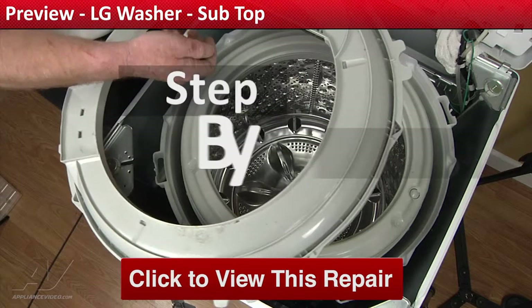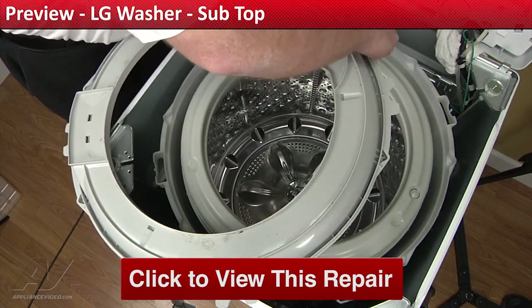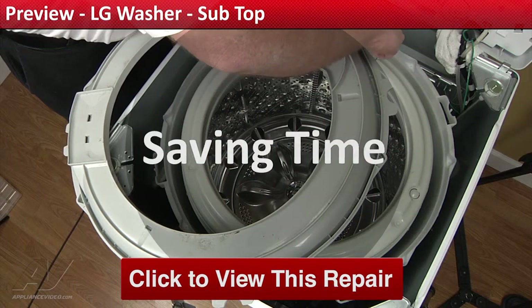ApplianceVideo.com guides you step-by-step, giving you the confidence to avoid recalls and callbacks, also saving time on repairs.